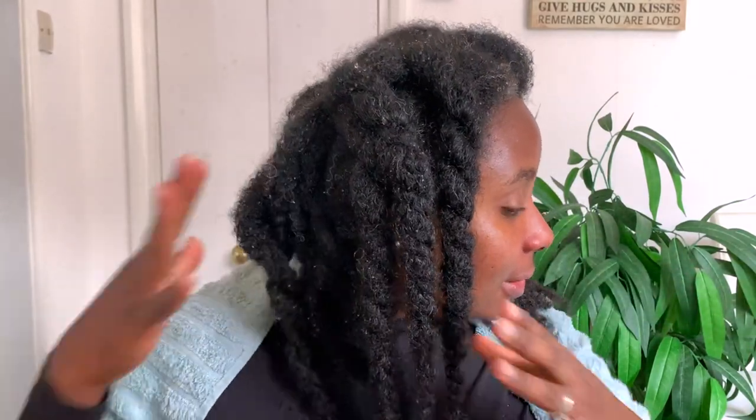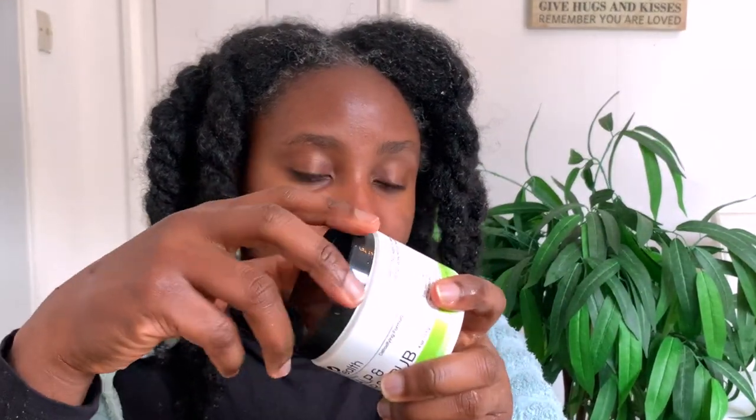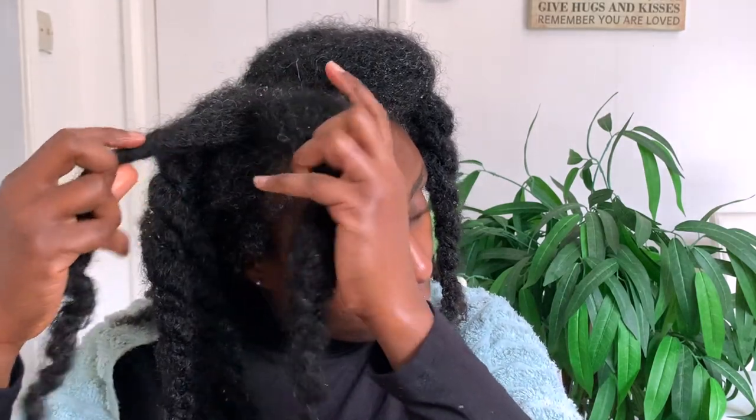Okay guys, so at this point I have finished washing my hair — this is what it looks like. Nice and clean. I'm now going to go ahead and apply the hair scrub. It smells really good — I could smell this all day. Because my hair is already in sections, I'm just going to undo each individual section and then work with that, just so it's a bit easier for me. It just makes the process easier.